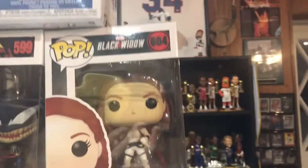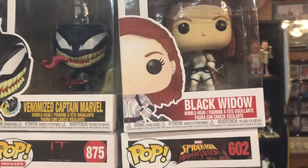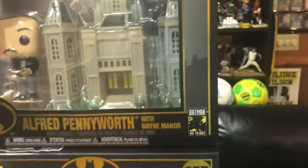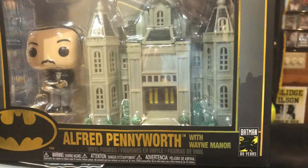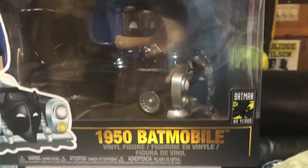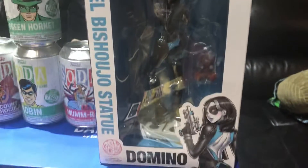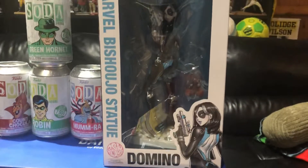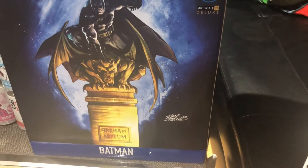Even more Pops — The Good Place Michael, Black Widow, Venomized Captain Marvel, Pennywise, Venomized Doctor Strange. We've got Alfred Pennyworth with Wayne Manor 1950s Batmobile. And Bishoujo Domino here from Kotobukiya. Arkham Asylum Batman.